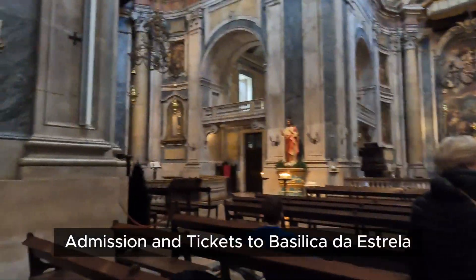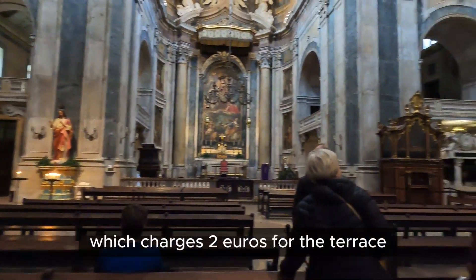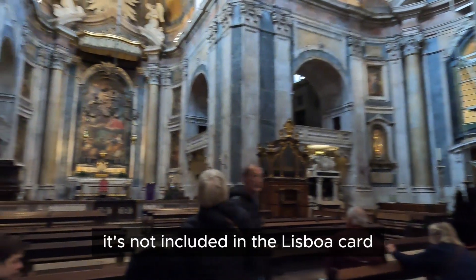Admission and tickets to Basilica da Estrela: a visit to the church is free, except for the room with the nativity scene, which charges two euros. For the terrace, there's a five euro charge. It's not included in the Lisboa card.